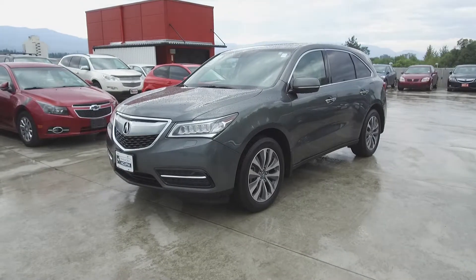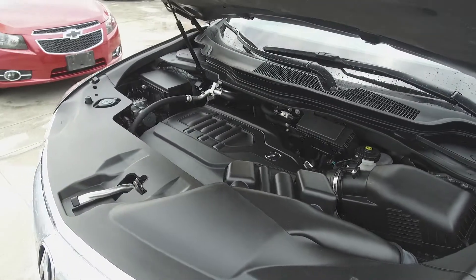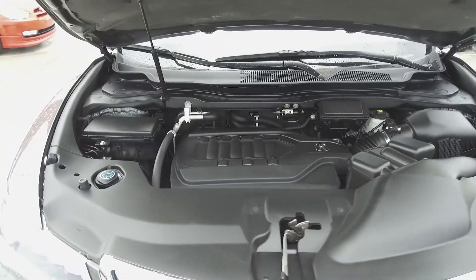Hey, it's Chris from Harmony Honda, and we're taking a look at a pre-owned 2016 Acura MDX Navi. Under the hood, we have a 3.5-liter V6, which produces 290 horsepower.